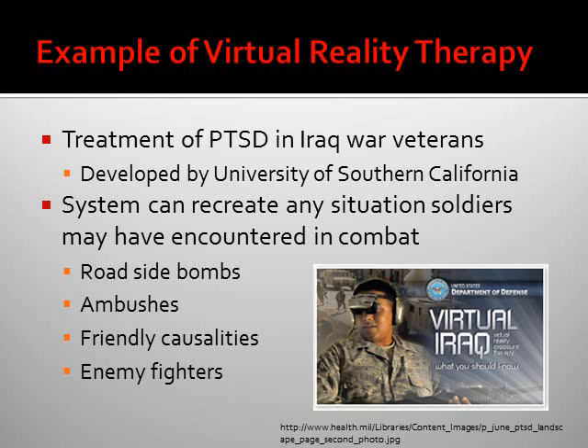An example of virtual reality therapy is the treatment of PTSD in Iraq war veterans, developed by the University of Southern California. The system can recreate any situation soldiers may have encountered in combat, such as roadside bombs, ambushes, friendly casualties, enemy fighters, and anything that the individual may have experienced in Iraq.